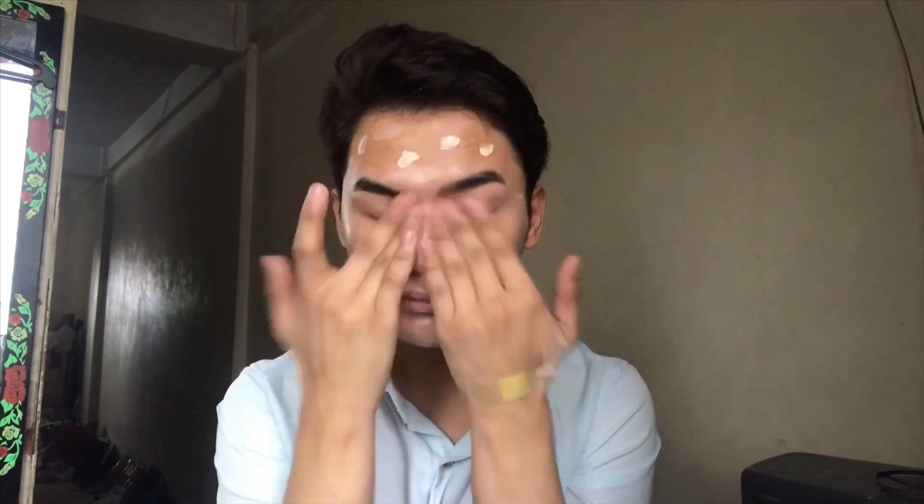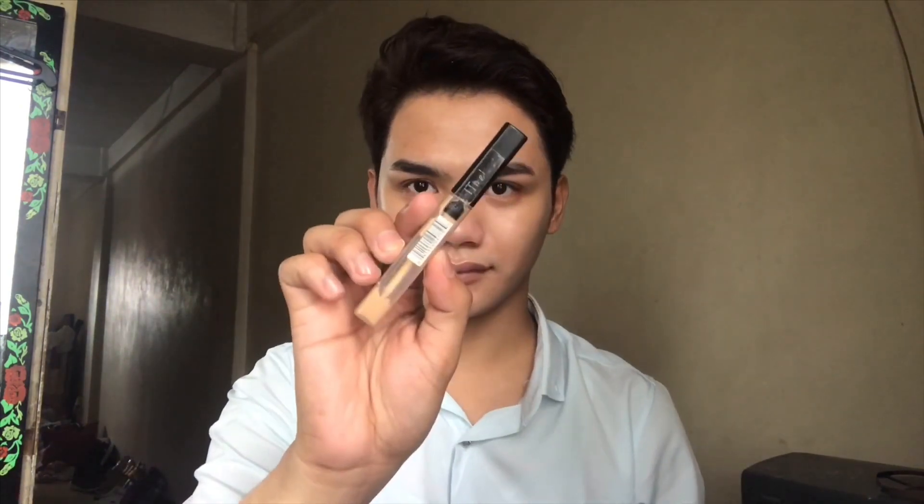Always follow the same blending process, going upward. It is very essential to always include your neck because it is where aging occurs faster.